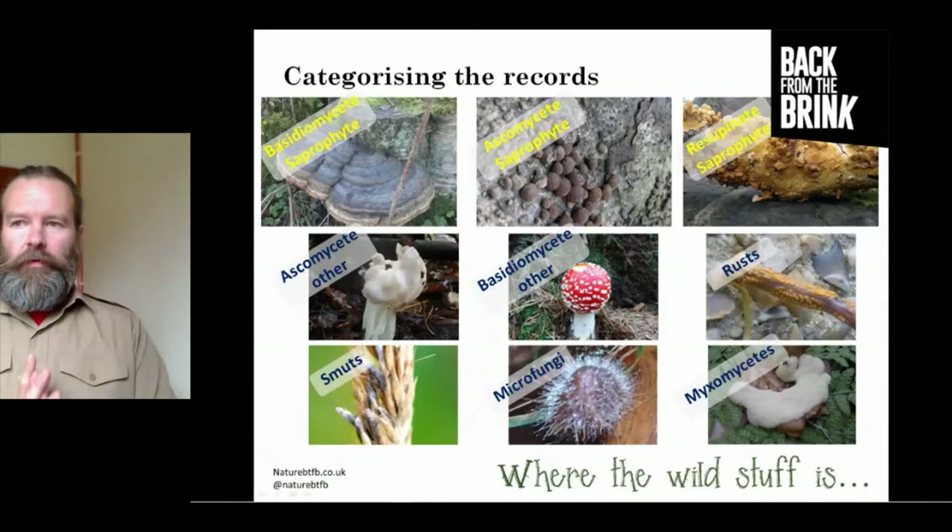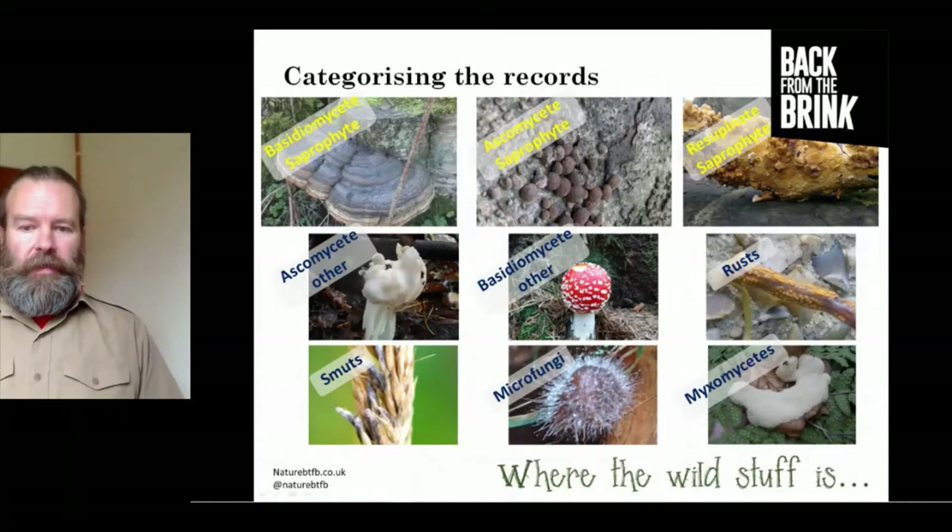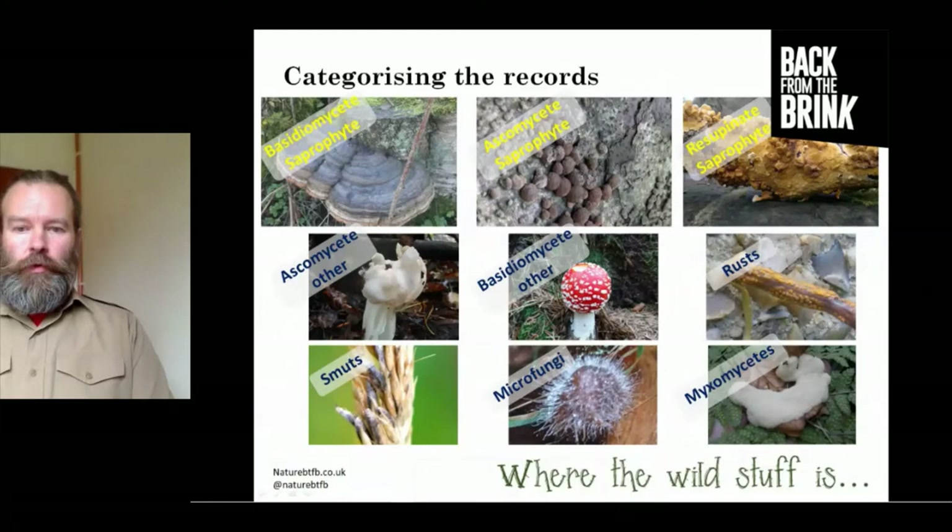In the wider dataset, 65% of all records had very poor grid references, making it impossible to map those records correctly. This in turn made it difficult to exactly match individual records to compartments and habitats on the site. The kingdom of fungi is taxonomically huge, so for the purpose of this study all records were divided into nine loose categories, devised along a blend of genealogical and morphological lines — with a consistent method of applying categorisation to each species.